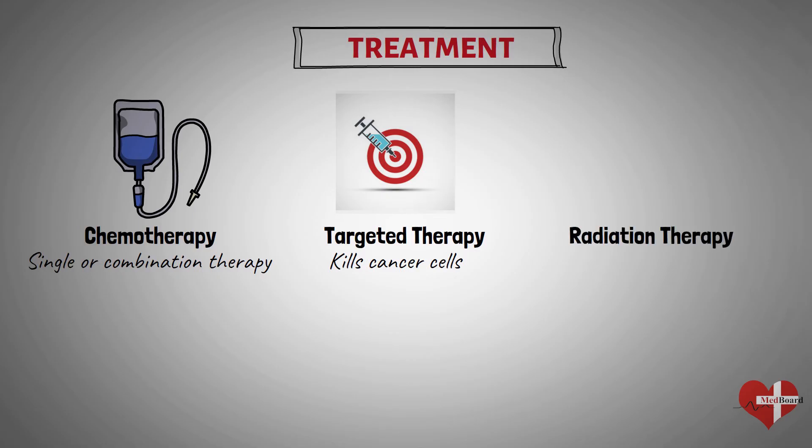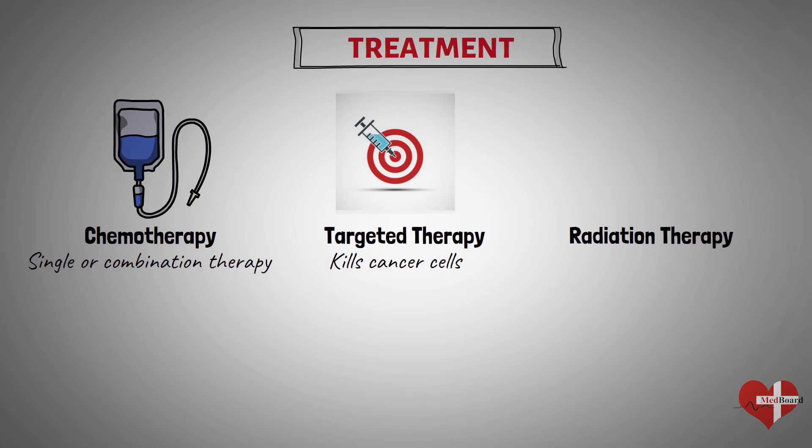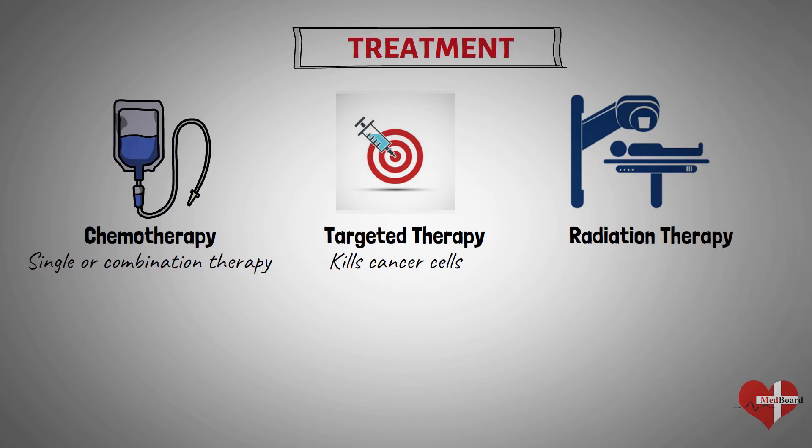Radiation therapy uses X-rays or other high-energy beams to damage leukemia cells and stop their growth. During radiation therapy, you lie on a table while a large machine moves around you, directing the radiation to precise points on your body. You may receive radiation in one specific area of your body where there is a collection of leukemia cells, or you may receive radiation over your whole body. Radiation therapy may also be used to prepare for a bone marrow transplant.